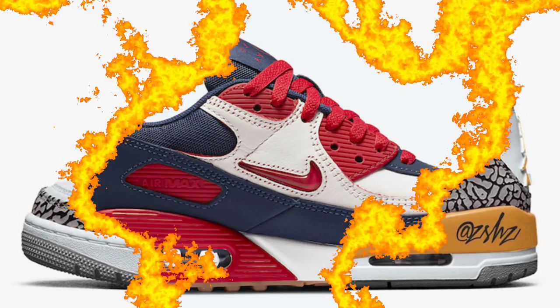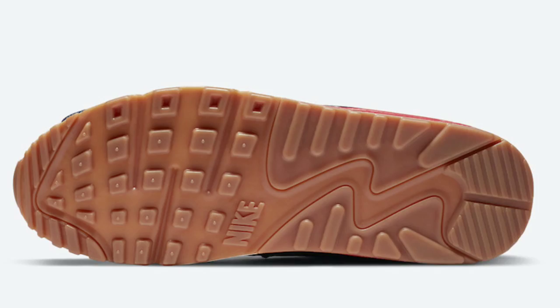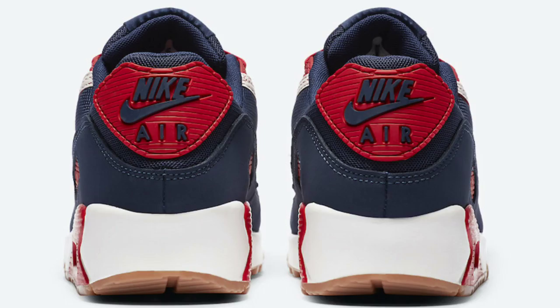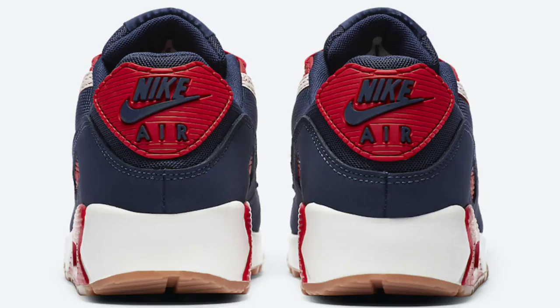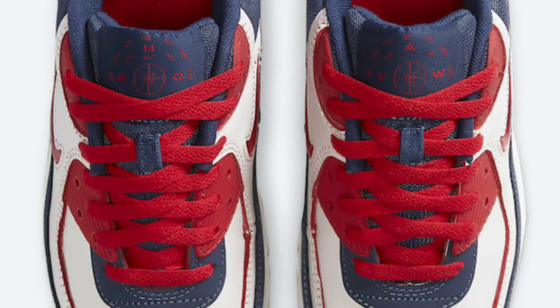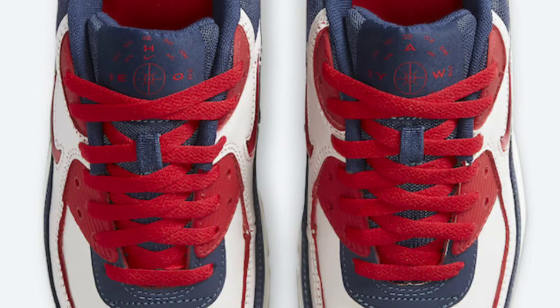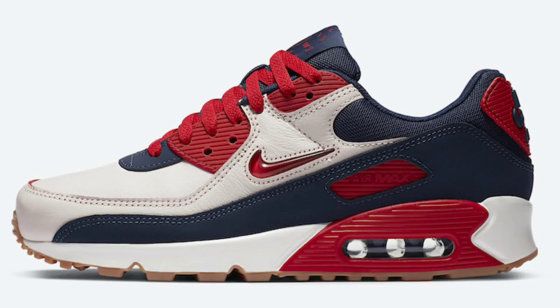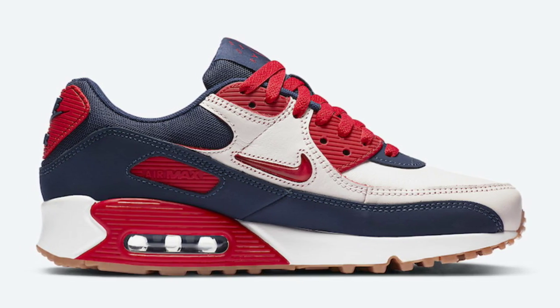Next up we have the third colorway of the Nike Air Max 90 Home and Away. I think this one is by far the best because it has that navy blue and red combination that I'm such a fan of. It's set to release June 6th for $130. Sail, university red, gum, and medium brown is the color scheme with a mixture of leathers and suede. From a 1 to 10 I easily give this a solid 8 and a half, maybe 9. I want to see these in person.